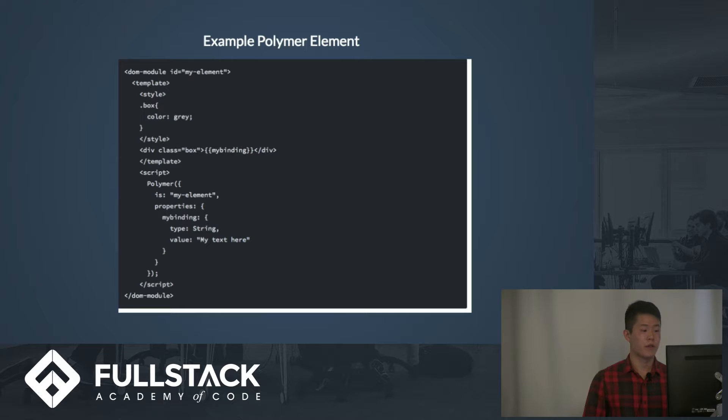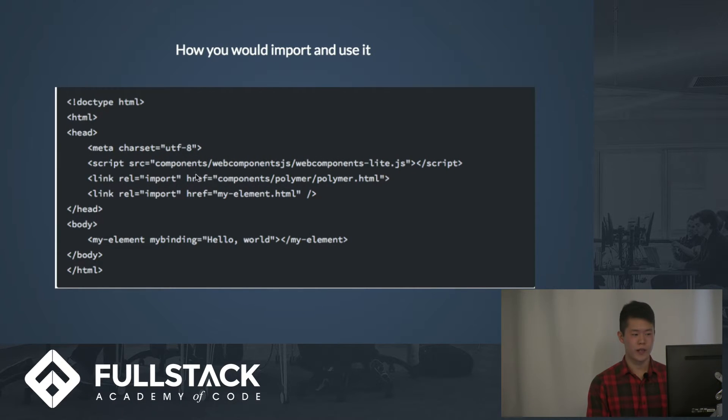Here is an example of a Polymer element — how you would define how it looks and what goes in it. This would be saved in an example HTML file, and the element would be called 'myElement' as shown here. You would have the style information here, and in the script you would have the Polymer constructor where you define what properties and props are fed into this element so it can display different things. Here is how you would import the element into your index.html — HTML import is a relatively new feature of the web from the last two years. And here you would lay out your element that you defined in the body of your main HTML file.